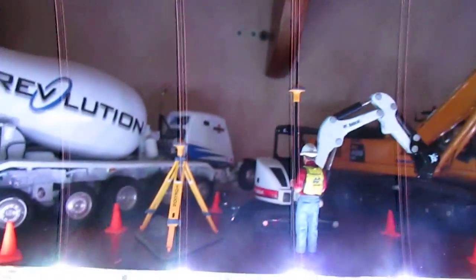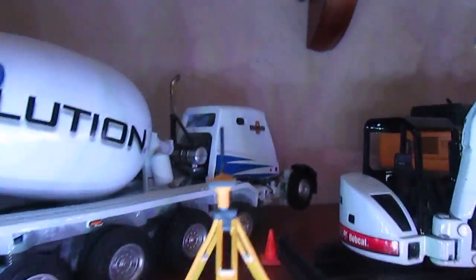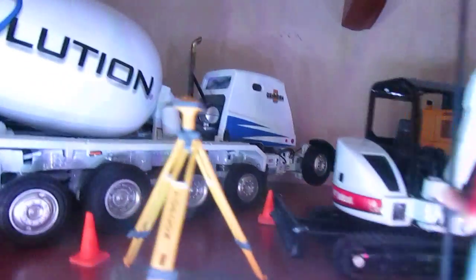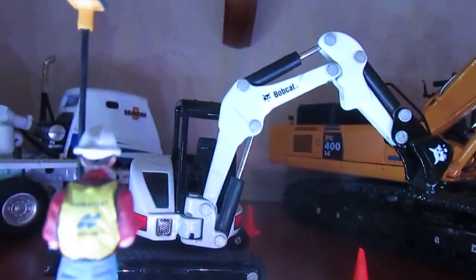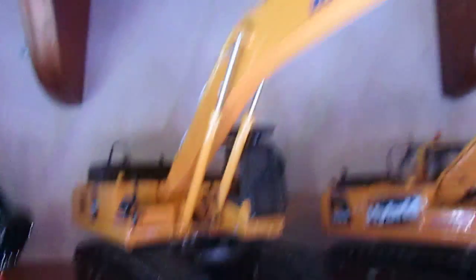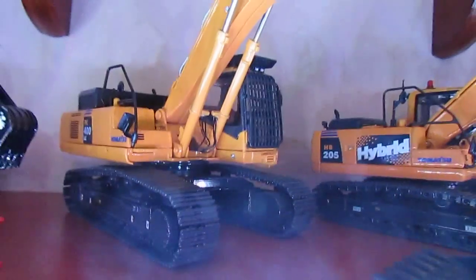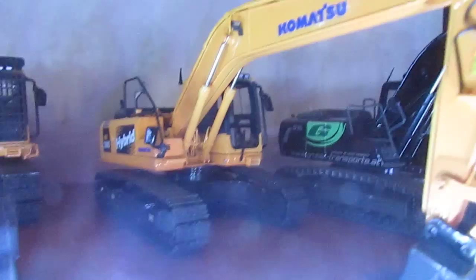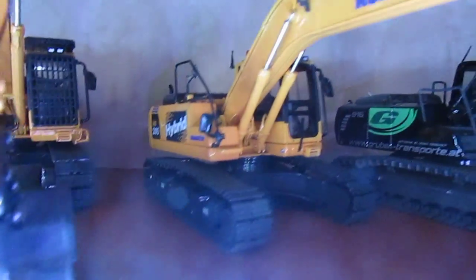I just kind of got a little display set up here — it's a Topcon model, I like it — and the 430 Bobcat. The PC400 — I'll sell that one too, just make an offer. The Komatsu 205, I've been thinking about customizing this one also, but not sure.